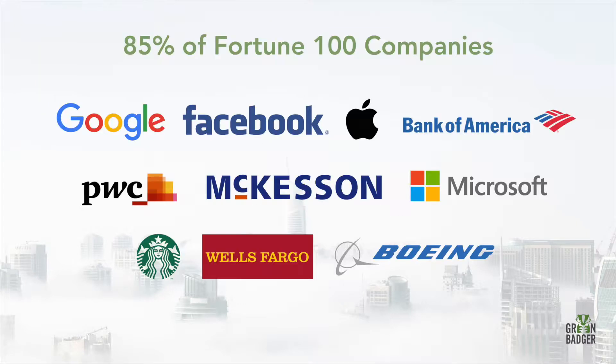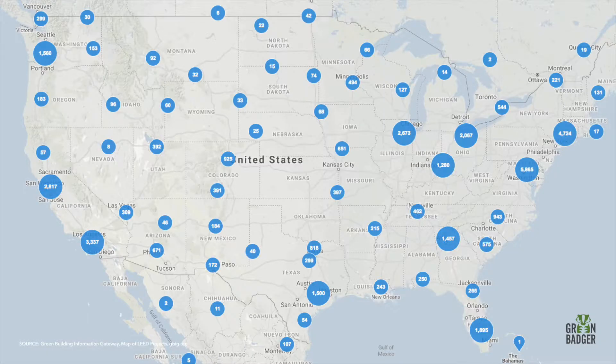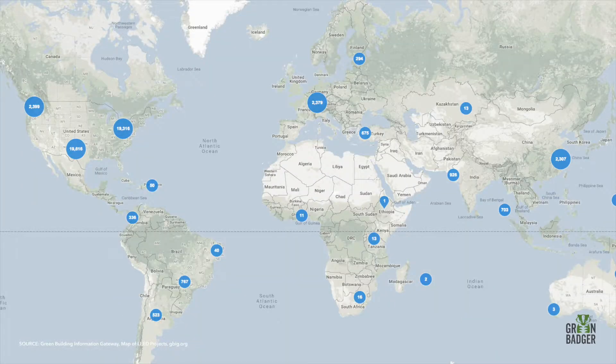It's not just the public sector either. Over 85% of Fortune 100 companies, including Google, Wells Fargo, McKesson, Bank of America, Apple, Facebook, and Starbucks, also require LEED certification. And that's just the tip of the iceberg — no matter where you look, you're seeing LEED requirements on projects. LEED is now in over 140 countries around the world.